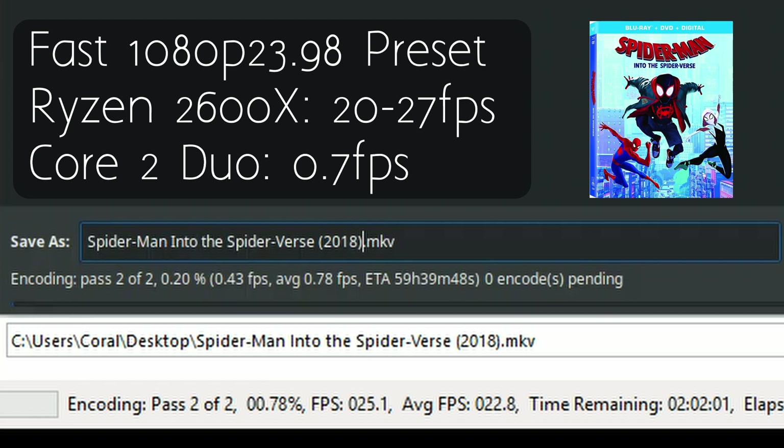The Ryzen predictably has a lead, pushing out an average of 20-27 frames per second, but I didn't anticipate just how much of a lead. Our poor little Core 2 Duo is completely out of its depth, generating less than one frame per second. At this rate, the Ryzen PC will be done in about 100 minutes or so, whereas the Core 2 Duo would take over 59 hours.